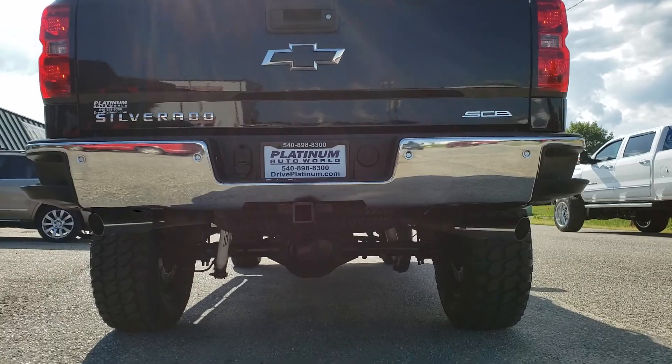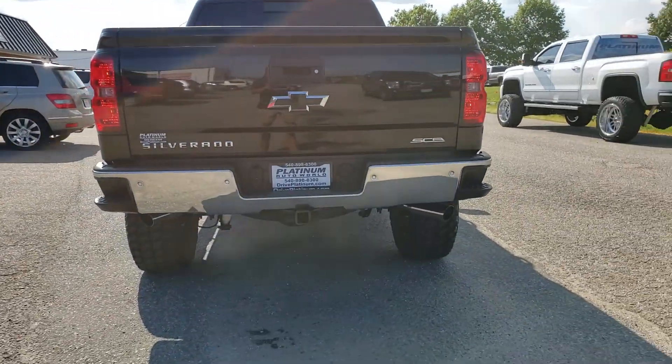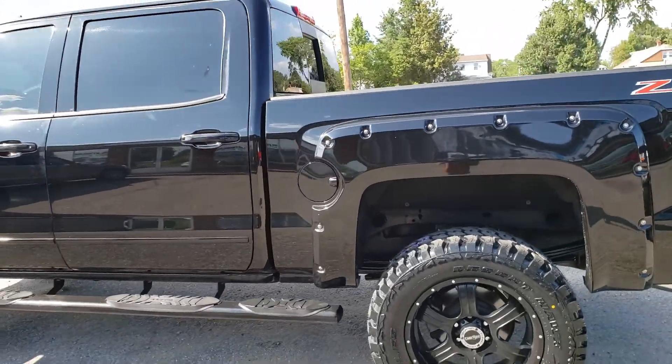These new Chevys are actually a little bit difficult to start with one hand since you have to hit both buttons.